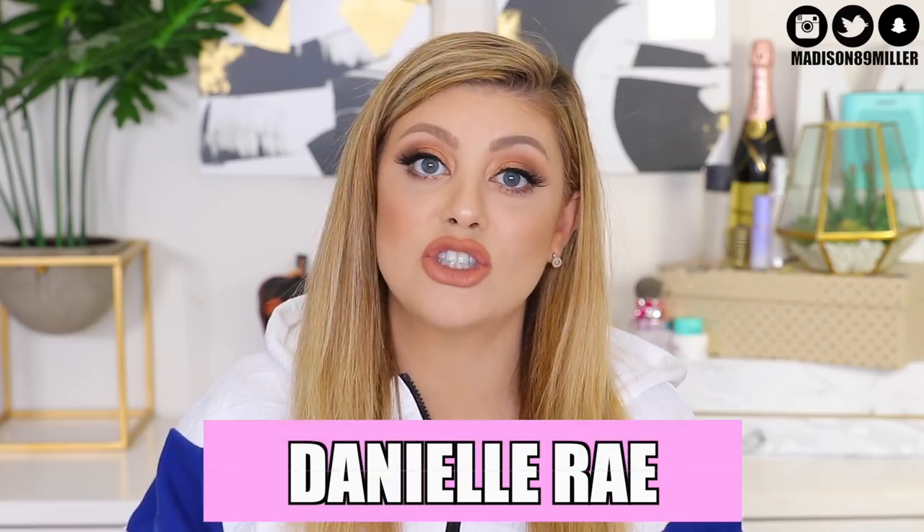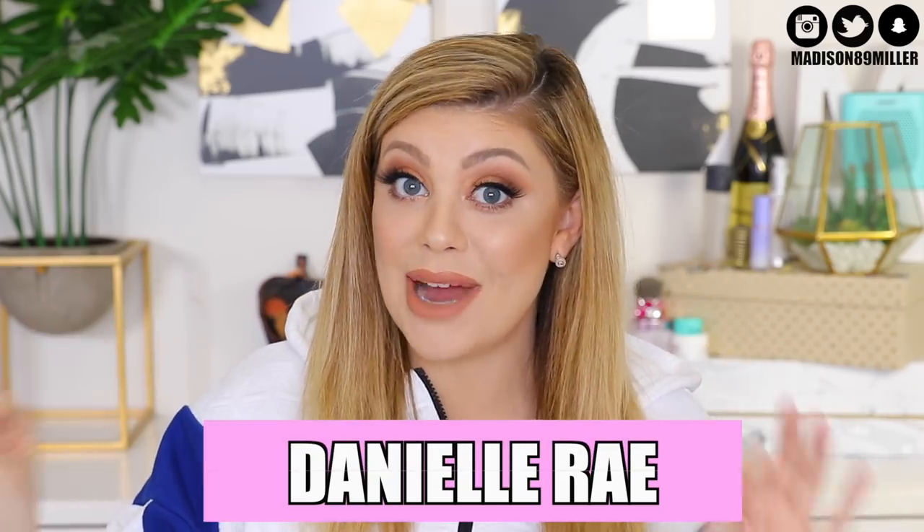But just like the last giveaway, I will have all the information and rules listed down below for you guys in that description box. So make sure to go check it out. Also make sure to head over to Danielle Ray's channel to go check out her second back-to-school giveaway.